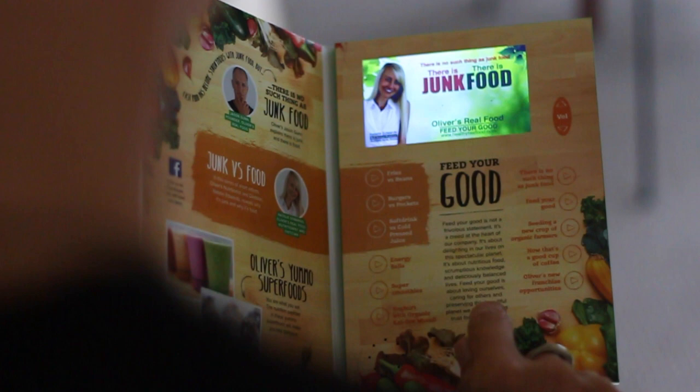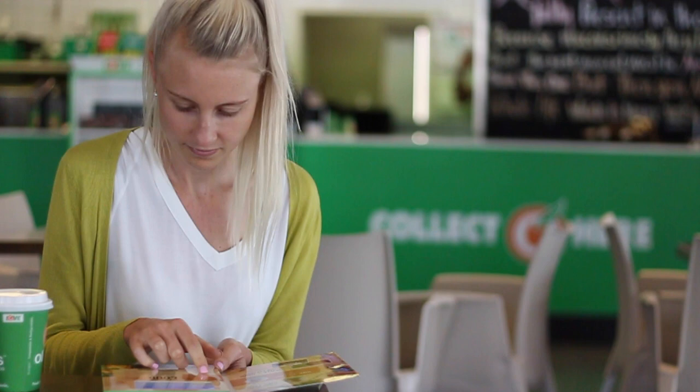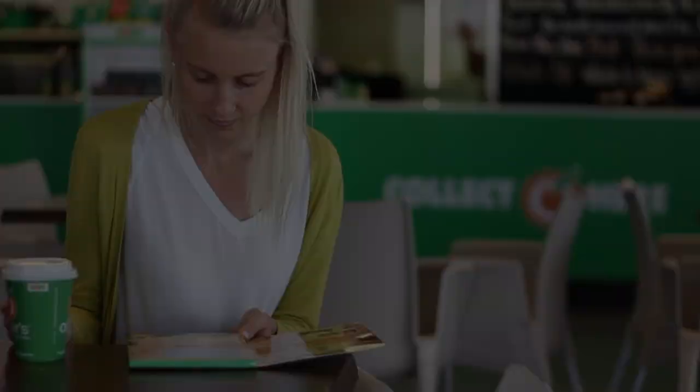This brochure is a video brochure, and each of the buttons inside activates a different short video about a different topic. It's interactive, so people can graze upon the information that interests them. It's got a volume control, a 10-hour battery, and it can be recharged. It's even got a damp-proof coating so that you can wipe it down if it gets dirty marks on it.